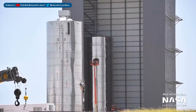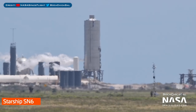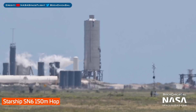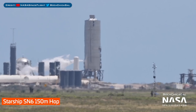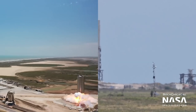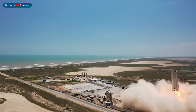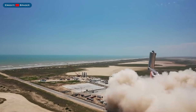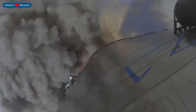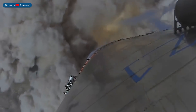On Thursday, just hours after the Starlink launch, the road was closed, the pad cleared, and SN6 was getting fuelled up for its 150m hop test. Then the Raptor engine SN29 fired up to lift SN6 off the launch mount.